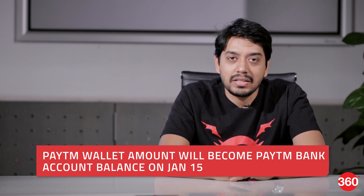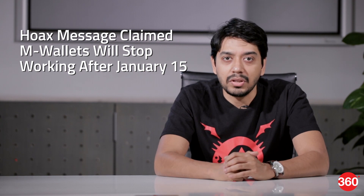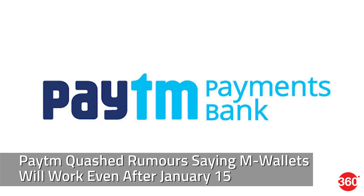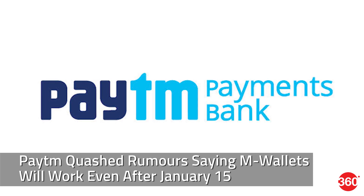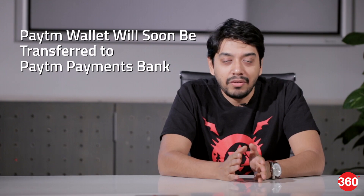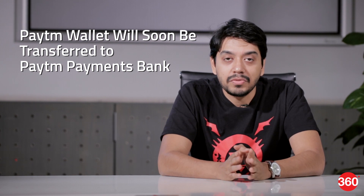Digital Payments from Paytm on Wednesday said that its wallet business will soon be transferred to the payments bank, but squashed all social media rumors that the wallet will be discontinued from January 15. The hoax message claims that since Paytm is converting into a payments bank post January 15, users will not be able to transact with their Paytm wallet money. The company, however, clarified that the Paytm wallet will soon be transferred to the payments bank and you'll still be able to use your Paytm wallet post January 15.